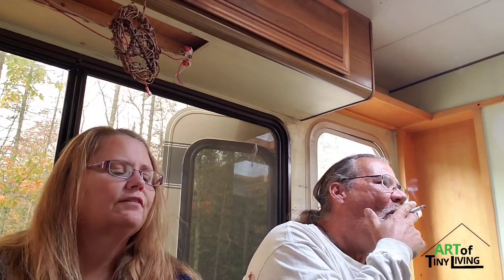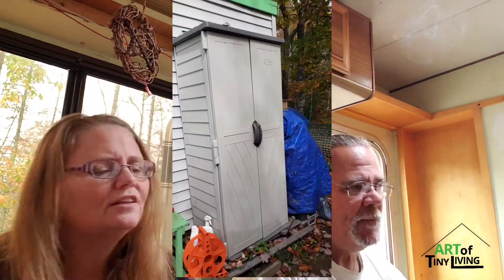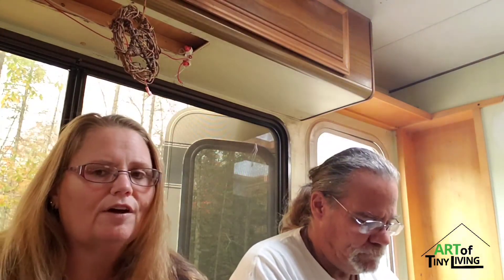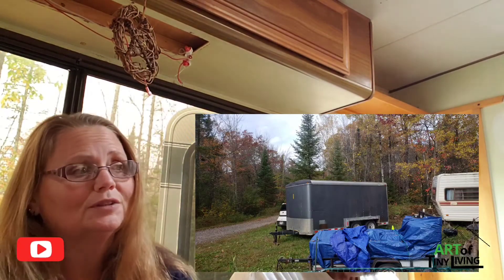We still have the shed — a little Rubbermaid shed. We're going to break that down and we're hoping it can fit into the enclosed trailer. If not, it goes on the back of the little trailer that the car pulls. It doesn't weigh too much, but having that extra little storage closet is often handy.